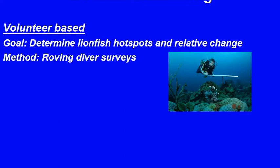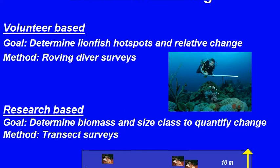Volunteer-based programs such as roving diver surveys can be used to gather broad-scale information on lionfish locations, as well as relative abundance information on both lionfish and their predators and prey. More detailed assessments, usually undertaken by more highly trained staff or volunteers, consist of transect surveys to determine biomass and size classes of lionfish and their predators and competitors.